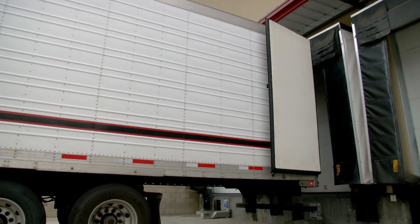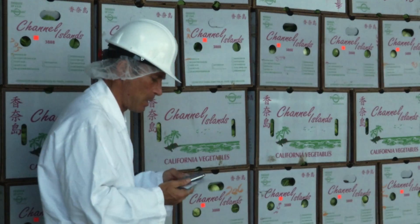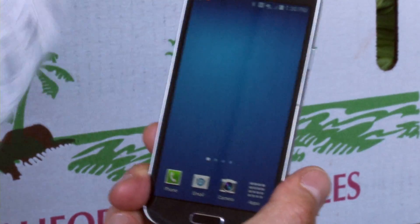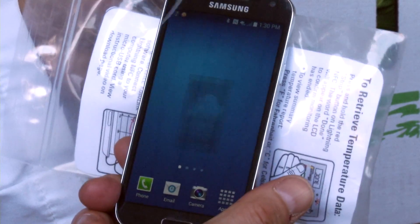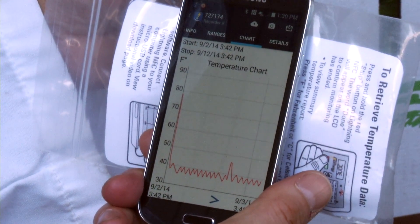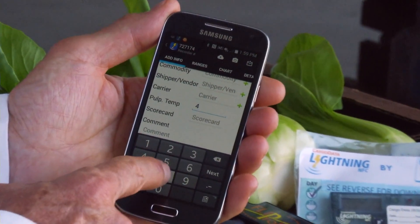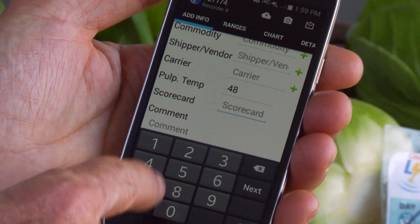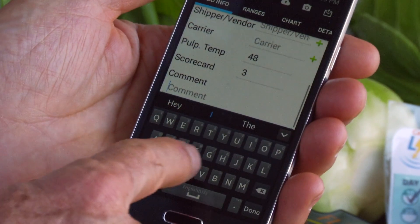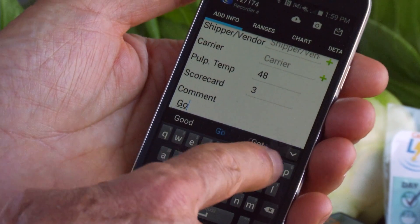And second, at the receiving location, once the free Lightning app is downloaded, they simply retrieve the Lightning NFC and hold back-to-back with a smartphone or tablet. Lightning NFC automatically, wirelessly downloads the shipment's temperature data. Then, Lightning app provides QA and QC support by providing fields for easy documentation of quality attributes such as pulp temperature.